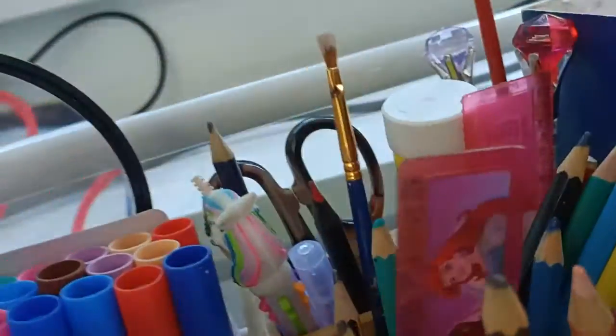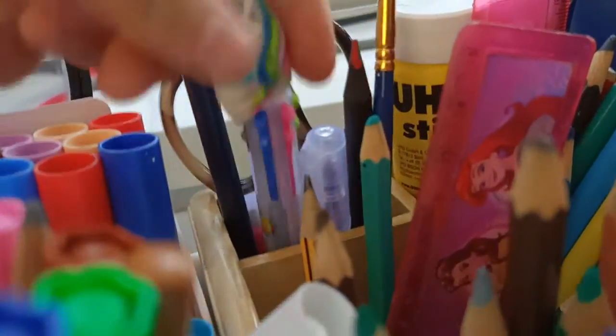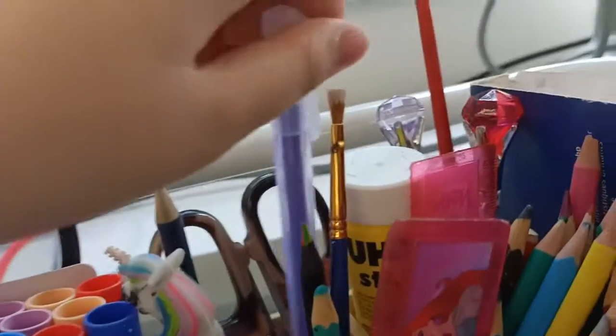Some poster colour paint, some acrylic paint, some glue, some colour pencils, some paper pencils, a ruler, a unicorn pen — I don't know why it is like this — and a highlighter.